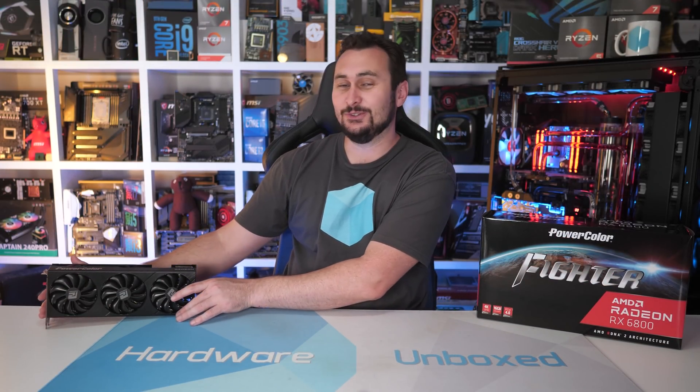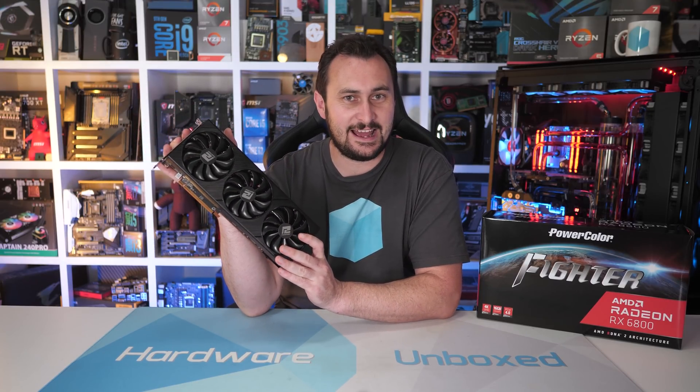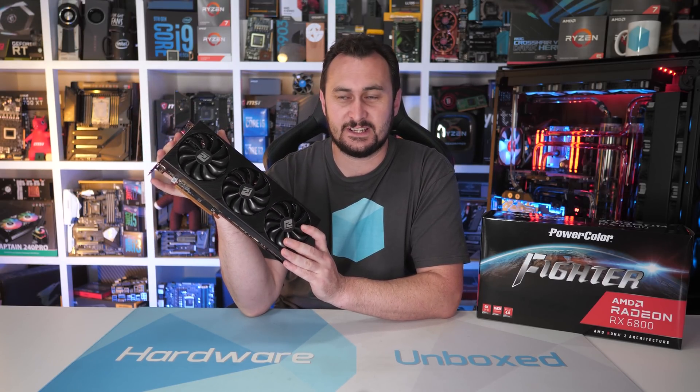Welcome back to Harbour Unboxed. Today we're taking a look at our first Radeon RX 6800 graphics card.